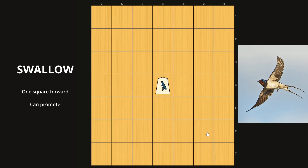Next we have the swallow, and this is basically your pawn — more specifically, the shogi pawn — where it just moves and captures one square forward.